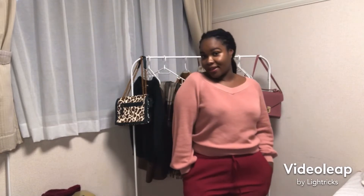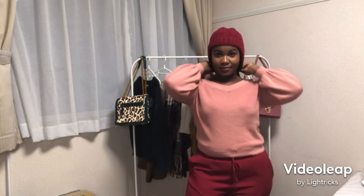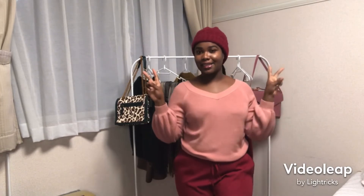Here is the last piece — I've paired the top with some burgundy pants. Of course, yes, we can throw on our burgundy pants. What do you think? I think I'm looking rather cozy!